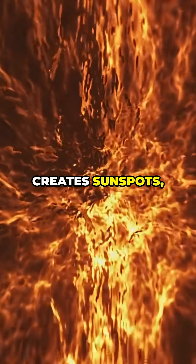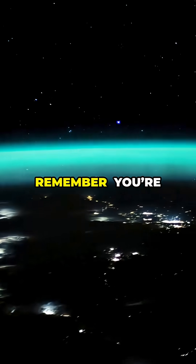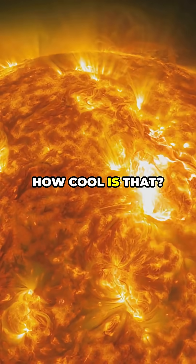All this chaos creates sunspots, solar flares, and those wild auroras here on Earth. So next time you step outside, remember you're basking in the energy of a giant nuclear engine 93 million miles away. How cool is that?